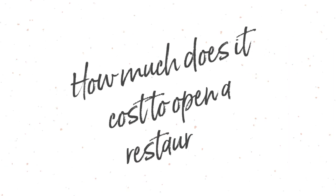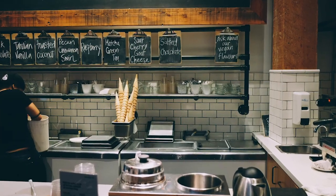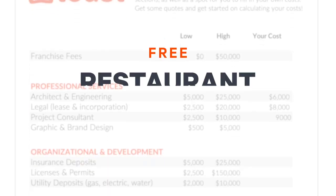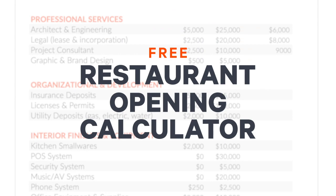Hi there, I'm Cassie from Toast. One of the most common questions we hear is, how much does it cost to open a restaurant? In this episode of Toast Bites, we'll explore the top expenses every new restaurant pays. Plus, stay tuned to the end to get access to a free restaurant opening calculator.